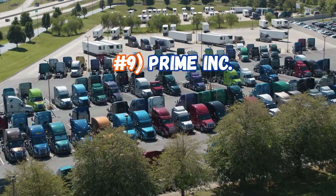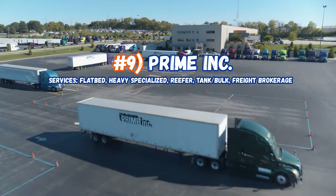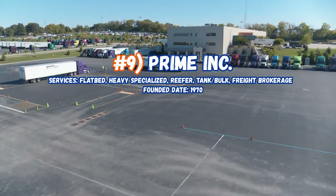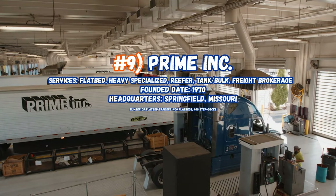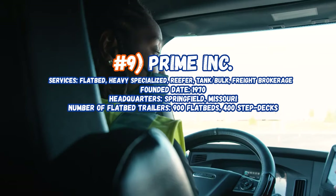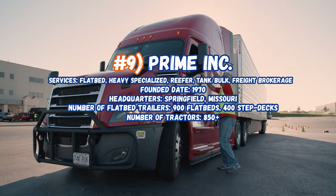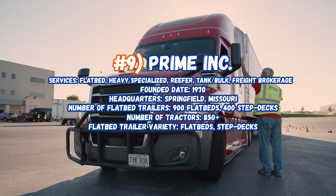Now sitting in at number 9, Prime Inc., servicing flatbeds, heavy haul, specialized, reefers, tankers, bulk, and freight brokerage. Founded in 1970, headquarters in Springfield, Missouri. Number of flatbed trailers: 900 flatbeds and 400 step decks. Number of tractors: 850 plus. They have all types of flatbeds, step decks, and Conestogas.